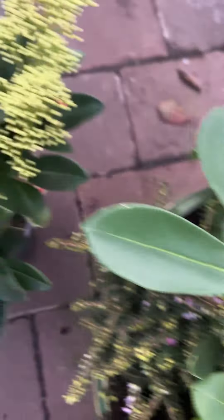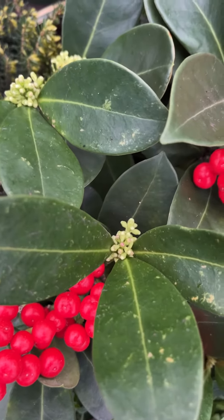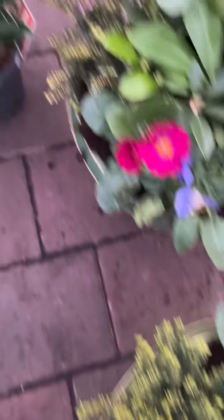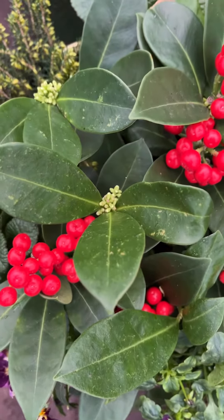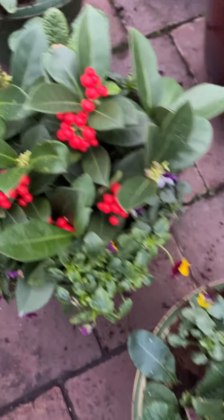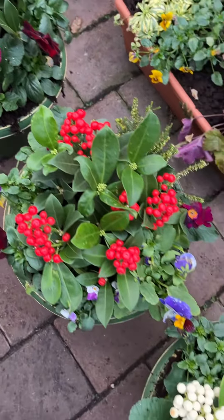Plenty of color going forward. Skimmias are wonderful in pots because their root systems are small and they stay in pots for years. There are next year's flowers already forming, and with a male skimmia in the area, any male skimmia will pollinate the Skimmia red dream. They hold their berries right through until next spring — a great winter color.